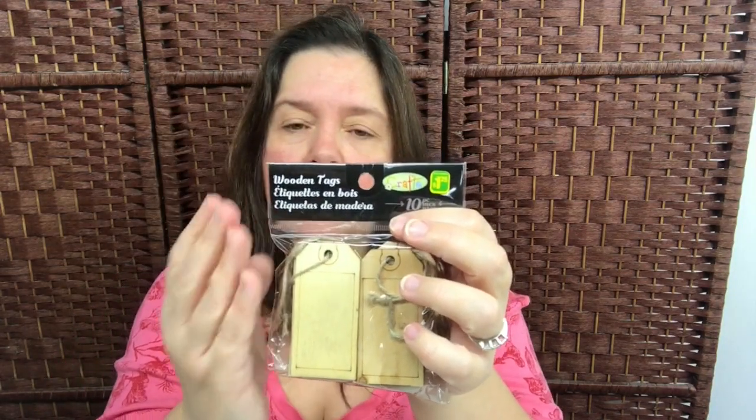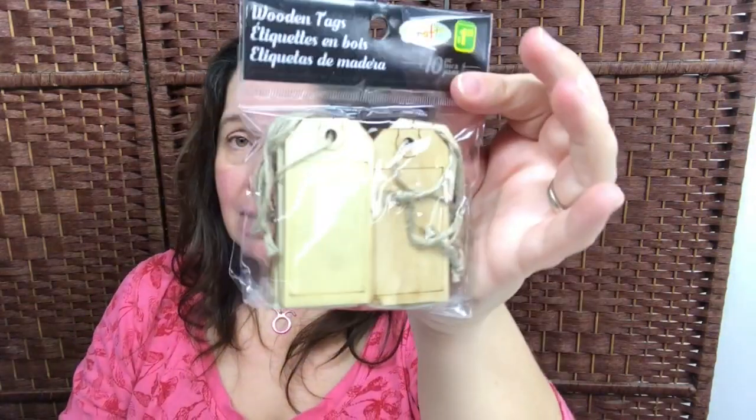Some more little wooden items — these wooden tags. These are really pretty. There are ten of these little wooden tags in here, and that's pretty good. This is also $1.25. These are really well priced, I think.